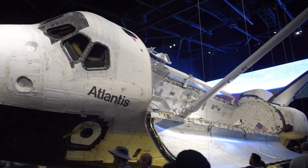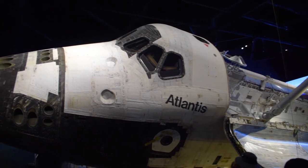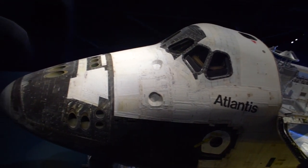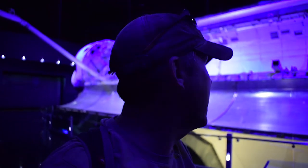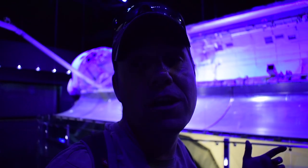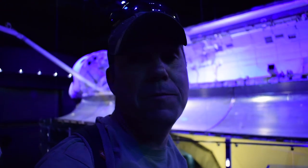This is the Space Shuttle Atlantis — the last space shuttle that went into outer space. I can't think of a better fitting resting place for it here at Kennedy Space Center, where people can come and see what she did over the course of all her missions.